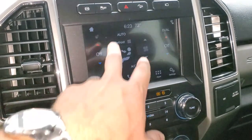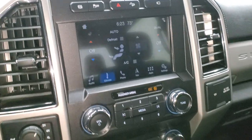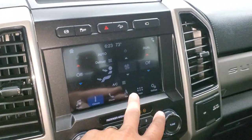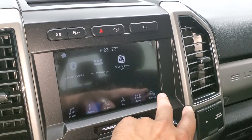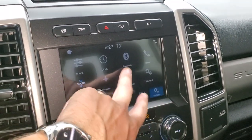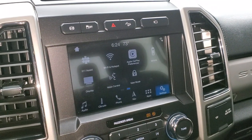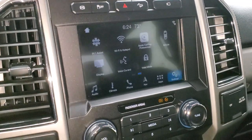You have all your different climate controls, including heated steering wheel buttons. Your heated and cooled seat buttons are down there. And then you have all your different apps, including Apple CarPlay and Android Auto, where you can project your cell phone — that's really cool as well.